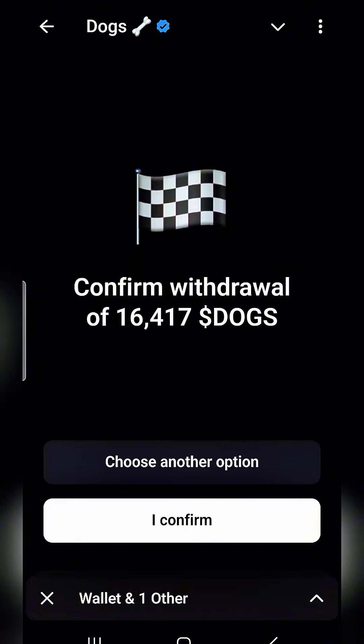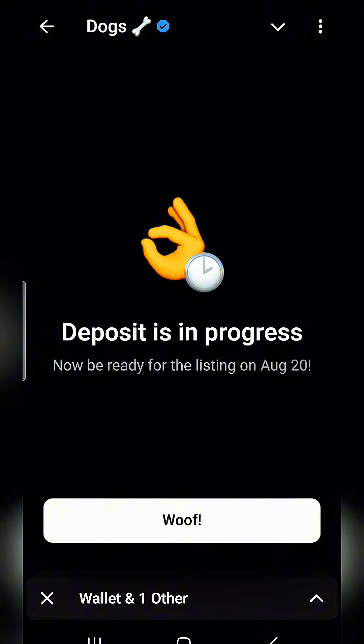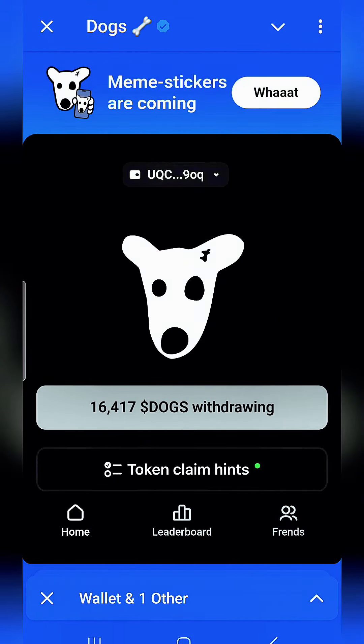Fingers crossed, because on other exchanges you have to put in your UID, deposit address, and everything else — I haven't had to do that here. We click confirm and it says 'Deposit is in progress — be ready for the listing on August 20th.' It shows withdrawing, and we can go back to our wallet.